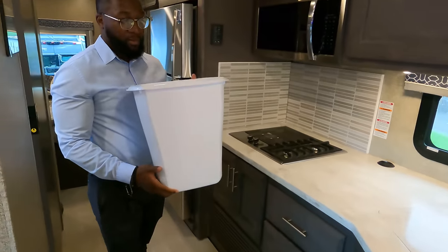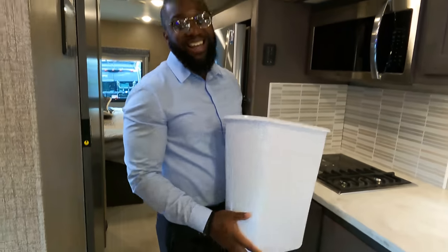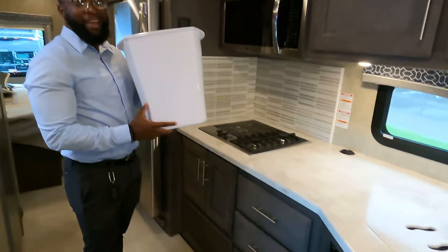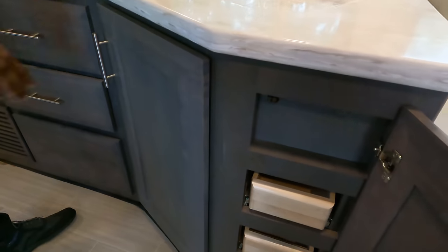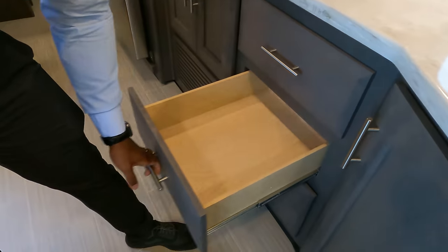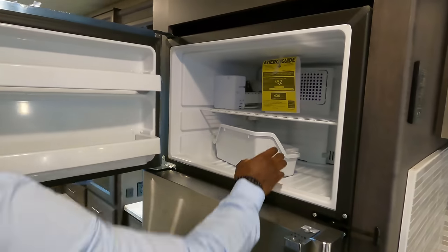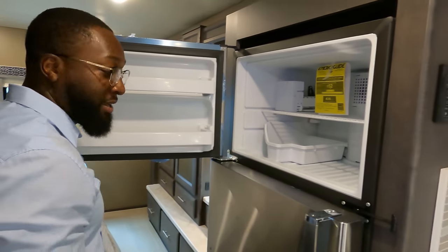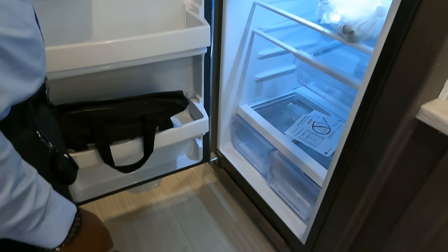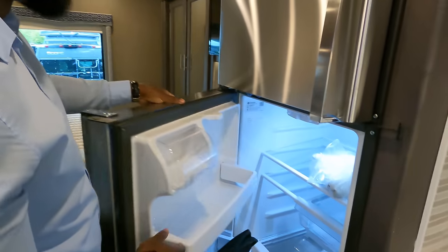This trash can right here — $104, if you've seen previous videos you already know. We've got storage and slide-out drawers here, plus a little bit more storage and remotes. Right here you have your residential GE refrigerator with an ice maker — so you don't have to stop at the store and grab ice. Tons and tons of storage space; your gallon jugs can go right here, and you have your climate-controlled drawer for vegetables and so forth.